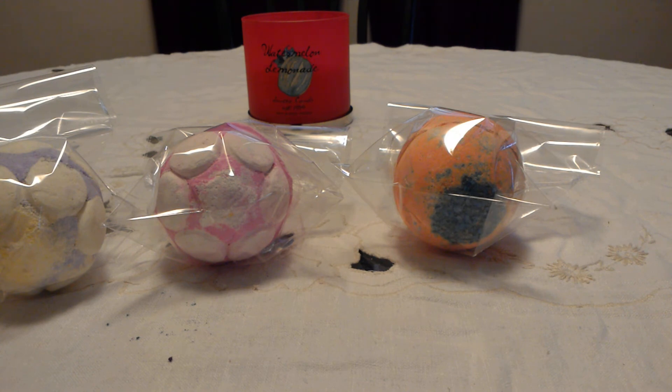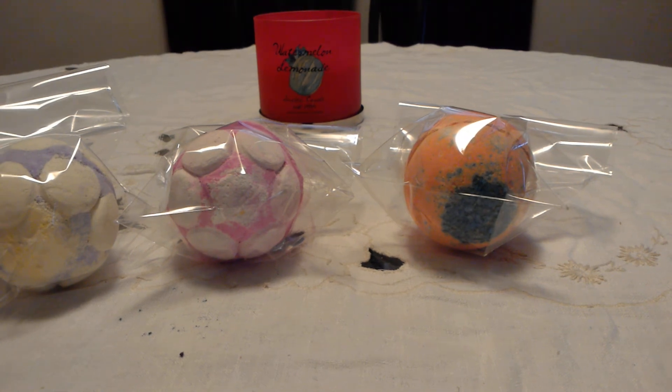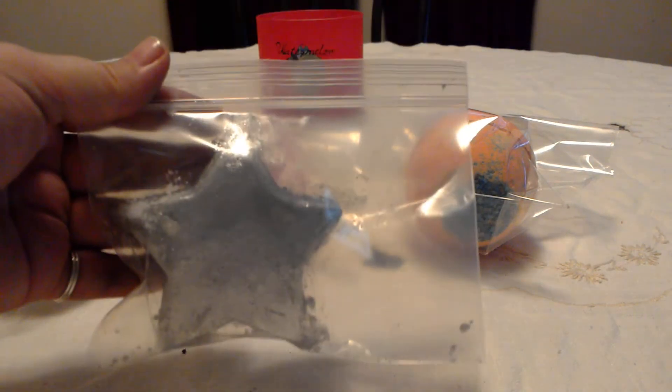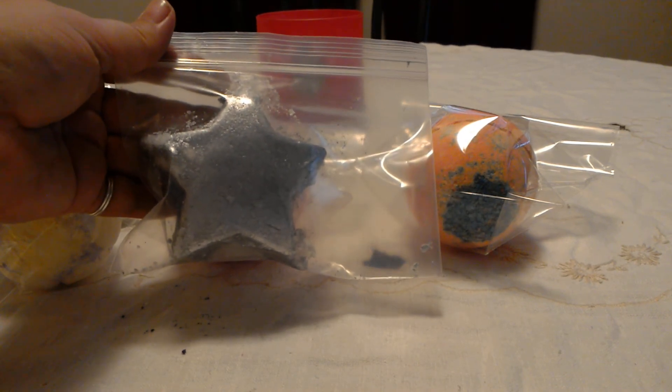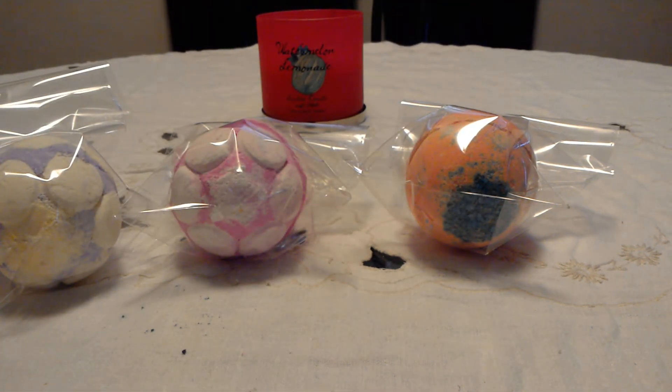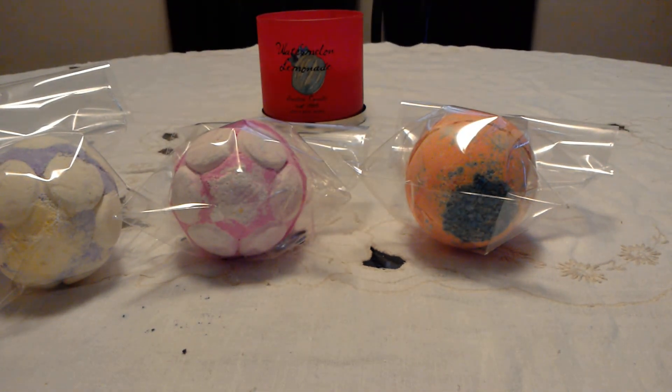Sorry, I had to answer a phone call. I only got one bath melt — the Starlight Star Bright. I'm leaving it in the bag because it is crazy, crazy glittery — every time I take it out it goes everywhere. Oh, it smells so good, like ginger lime. It's very glittery. I'm excited to use it — I've only used one bath melt before, so we'll see how it goes.